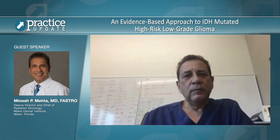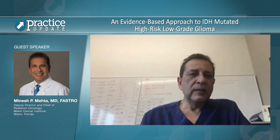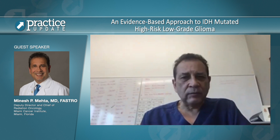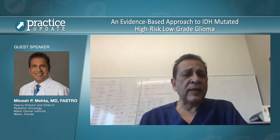Historically, we have parsed patients with low-grade glioma into high and low risk using clinical variables such as age, extent of resection, type of histology, and things of that sort.